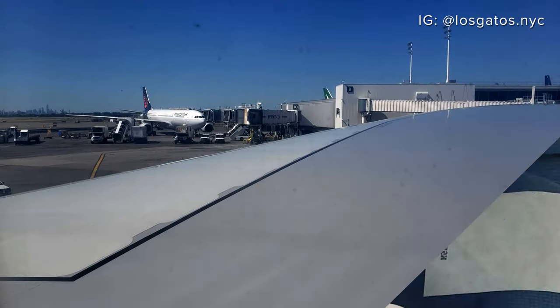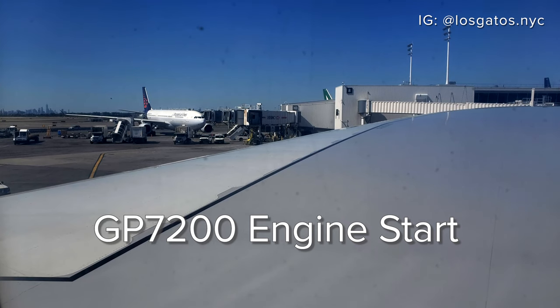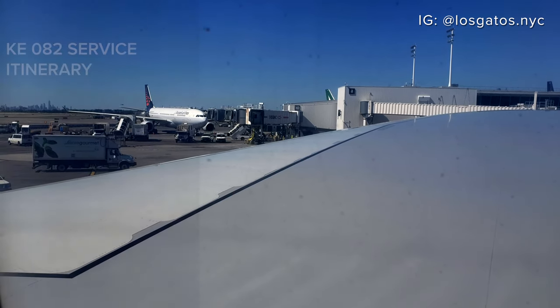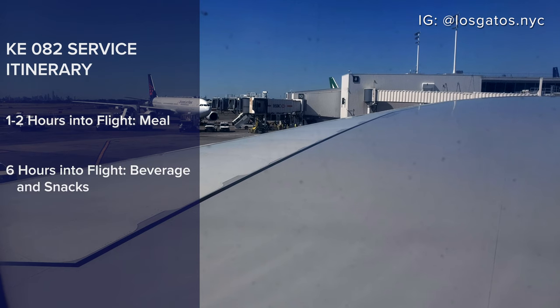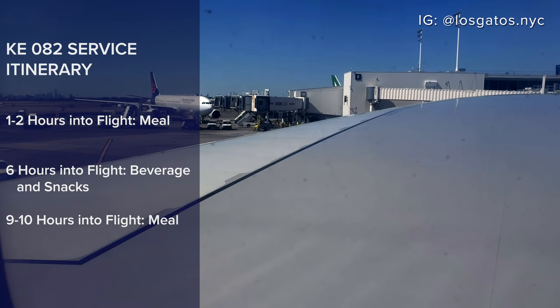I was excited to have an empty seat between me and the aisle. According to Korean Air's website, international flights to Incheon follow the same itinerary: a heavy meal just after takeoff, a snack served about midway through, and a second meal just before landing.